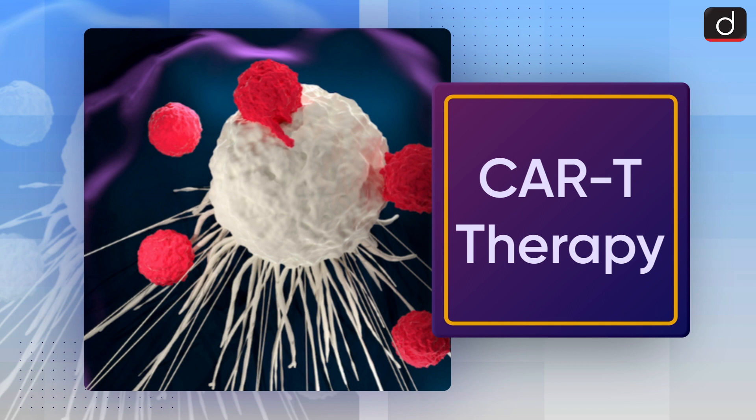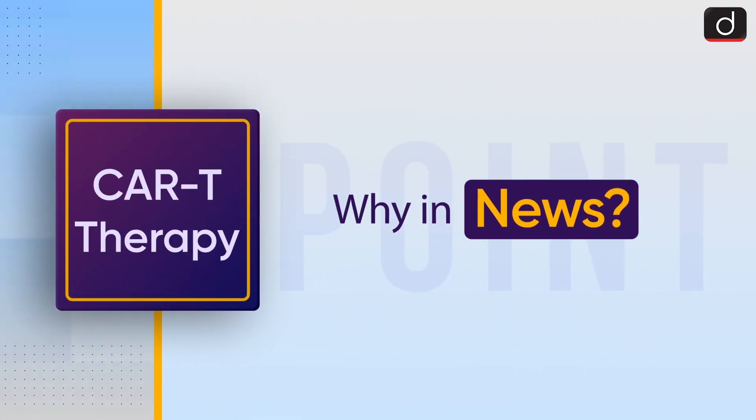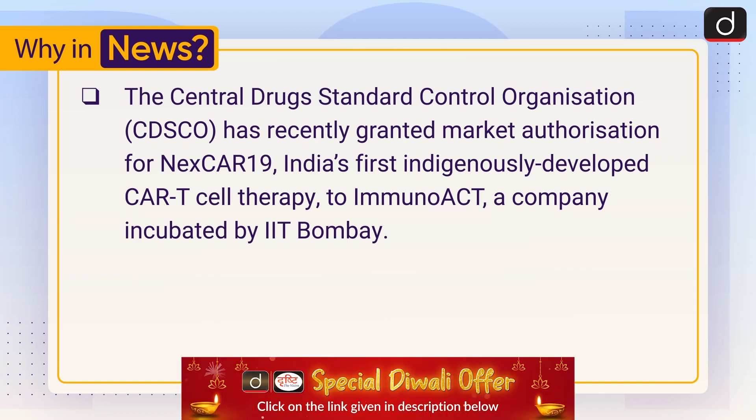Good morning everyone, welcome to another episode of To The Point. Today's topic of discussion is CAR-T therapy. The Central Drugs Standard Control Organization has recently granted market authorization for NexCAR19, India's first indigenously developed CAR-T cell therapy, to ImmunACT, a company incubated by IIT Bombay.